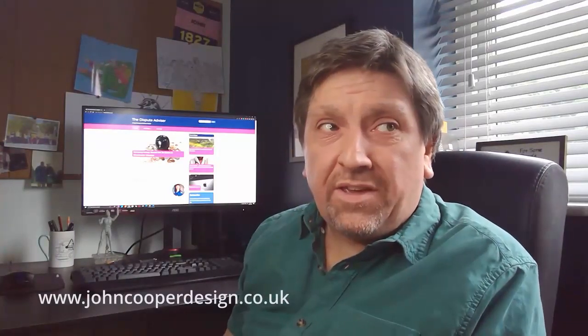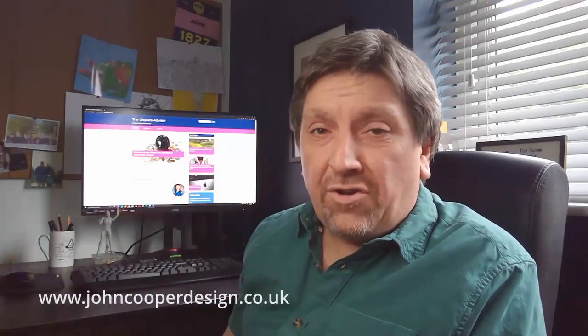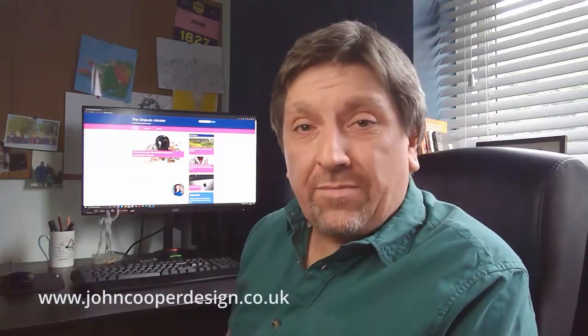So if this is you and you're needing a site — it doesn't have to be fresh, it could be a rebuild of an existing site — if you've got any questions about how to get your site in tip-top shape, give me a shout.